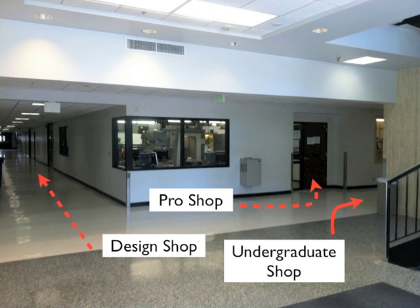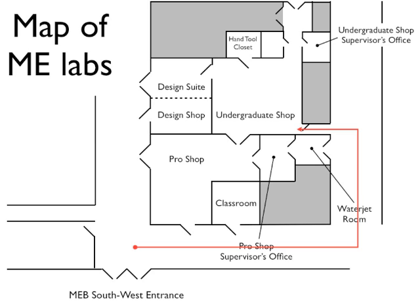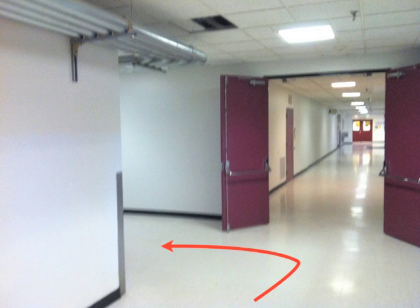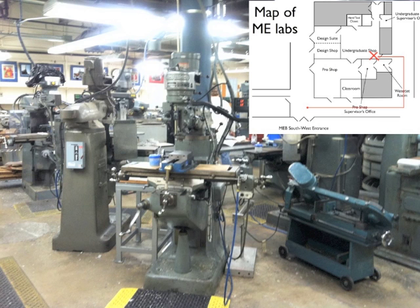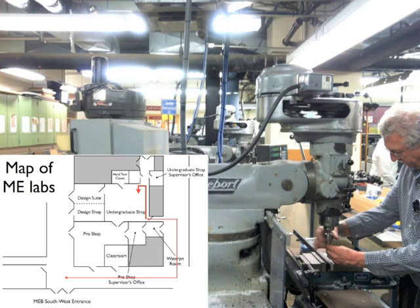Now we're going to go over to the undergraduate shop, which is found by going down the hallway to the right, taking a left, and then another left. You'll know you're there when you see the stop sign inside. As we go inside, you'll see many different types of machines. The machine right in front of you is called a mill, which we will cover in later videos. The man shown is Mike Knutson, the director of the shop, who you'll be getting very familiar with in the next couple of years — he's a great resource and very knowledgeable.